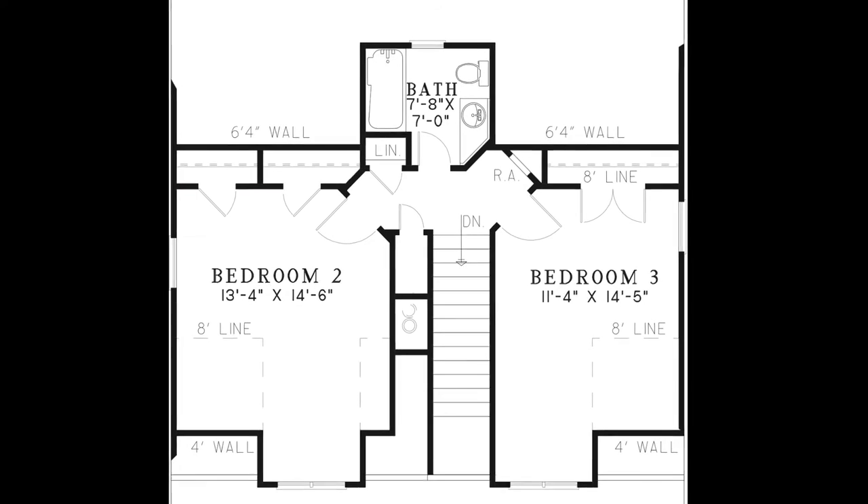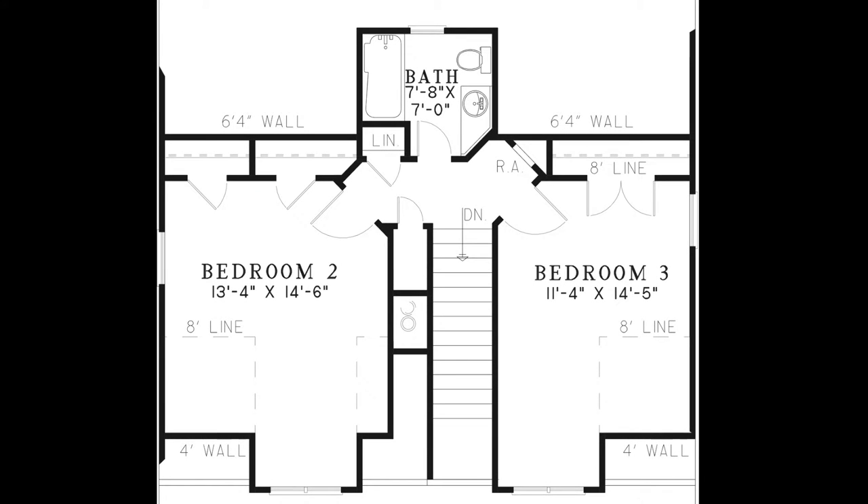Now let's head upstairs. Here you'll find bedroom 2 which has two separate closets. On the opposite side of the stairway is bedroom 3 which has one large closet. One of these upstairs bedrooms could be used as a bonus room or media room to create even more space for the family to enjoy quality time together. Between the bedrooms is a full bathroom and two closets to give you more storage space.